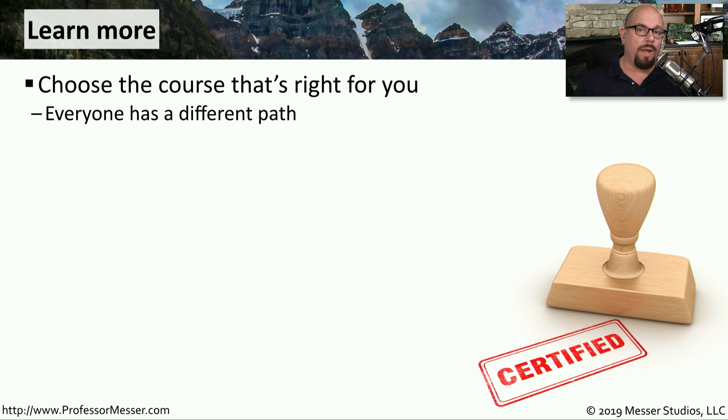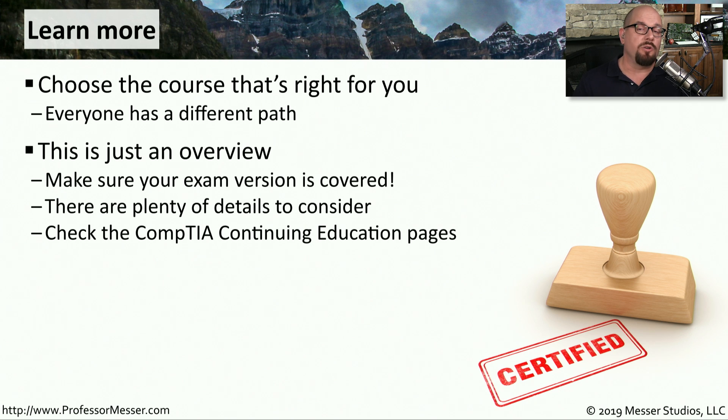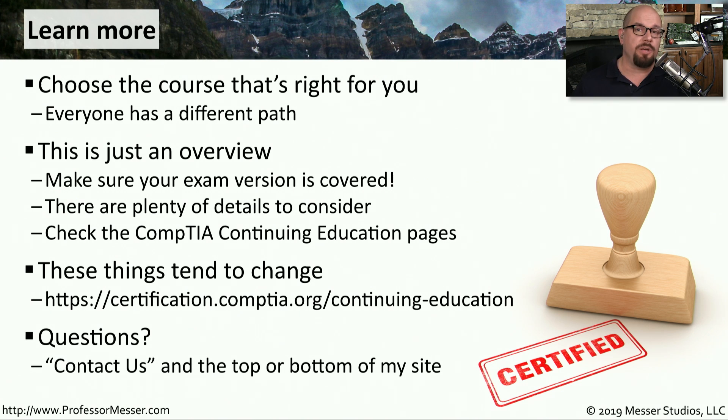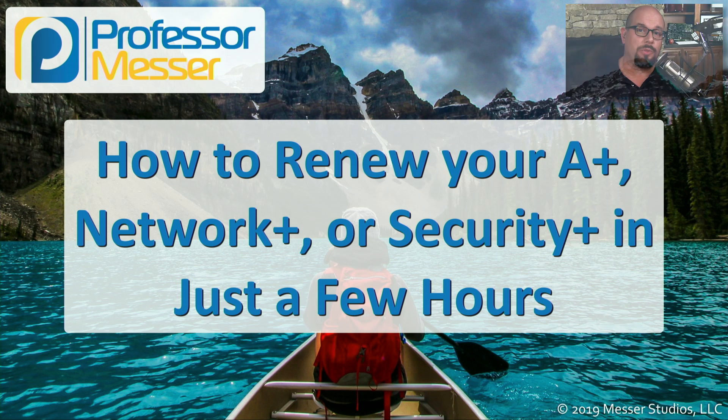There are many different ways to renew your certification, and you should find the one that works for you. I've given you some of the most popular renewal options in this video, but there are others available on the CompTIA website — just check the section under Continuing Education. Prices and offerings may change over time, so make sure you check those pages for the latest details. If you have questions, you can click the Contact Us link at the top or bottom of my website. Thanks for watching, and best of luck with your renewal.